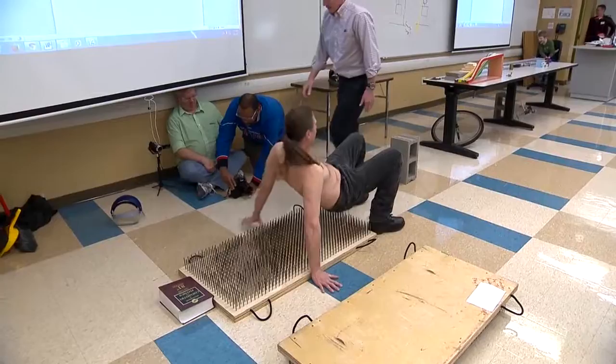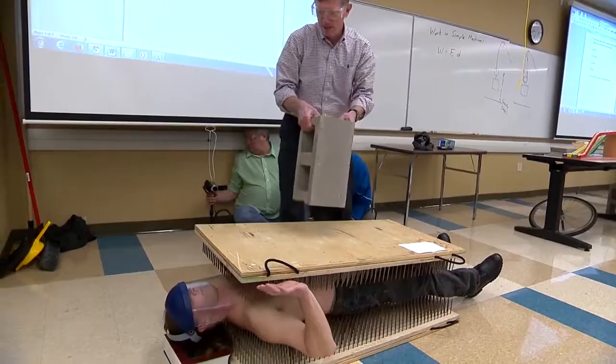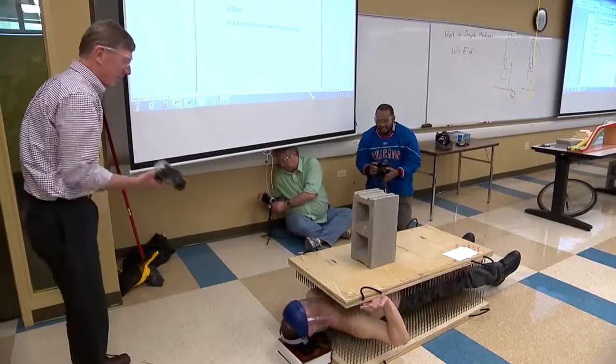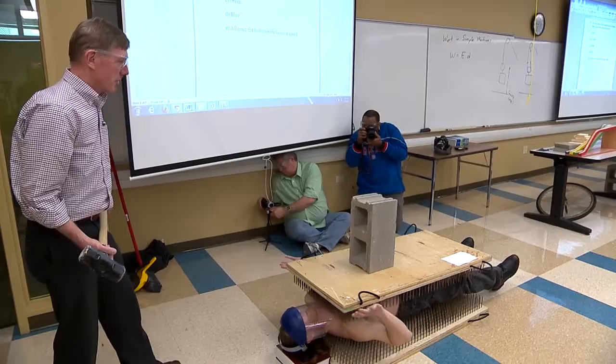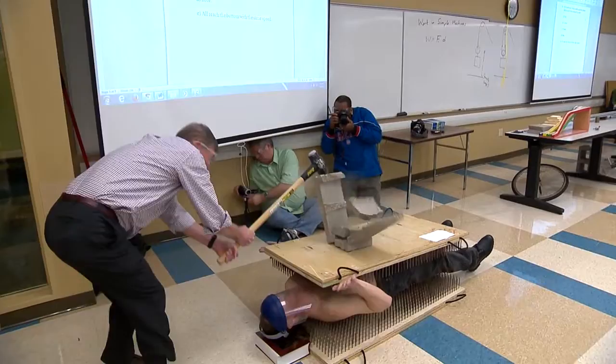The bed of nails demonstration was to also highlight momentum and energy transfer, where the momentum of the hammer goes to the brick, to the nail bed, to me, to the lower bed, to the earth. Because it takes energy to change the configuration of the brick from one piece to many pieces, most of the energy of Dr. Carter's swing goes into the brick. What little energy is left over does get through, but is then spread over so many nails that there's not enough force to puncture the skin.